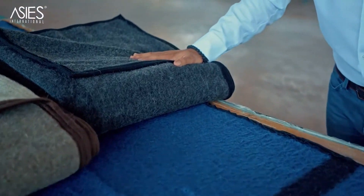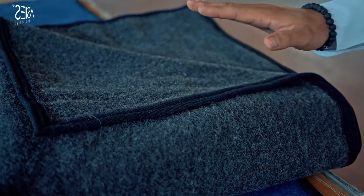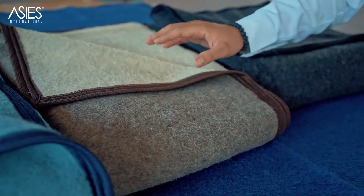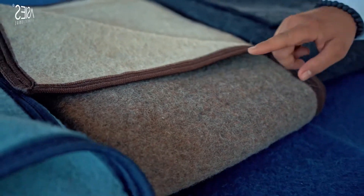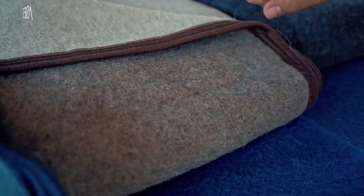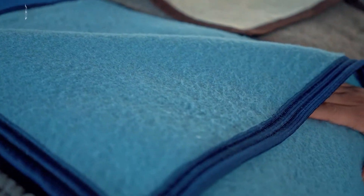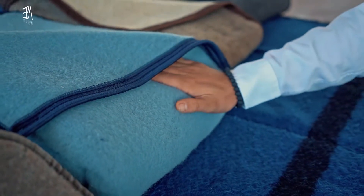This blanket we produced for Greece — for the Greece army. This is a dark color one. This one is for Germany, the Germany army — a double-faced, double-colored blanket. This blanket is the original color of the wool, we can say. This one is for the Netherlands — we produced this for the Netherlands army.